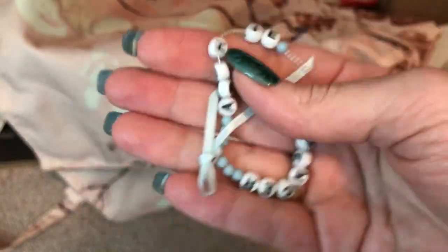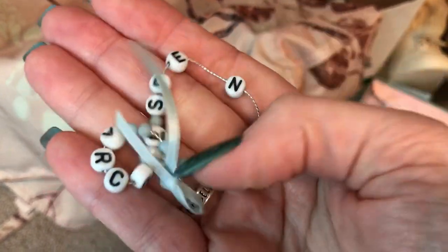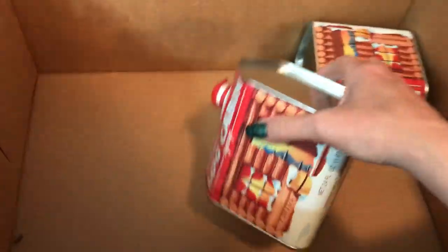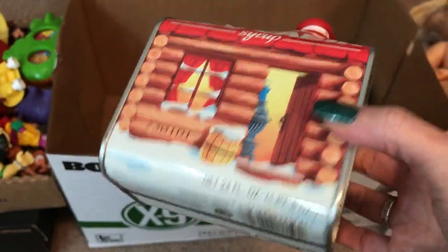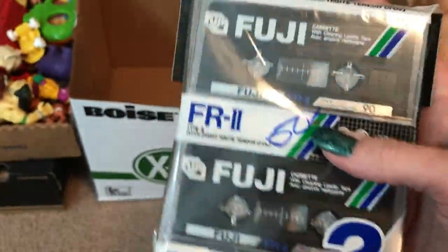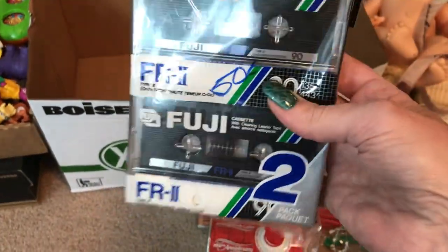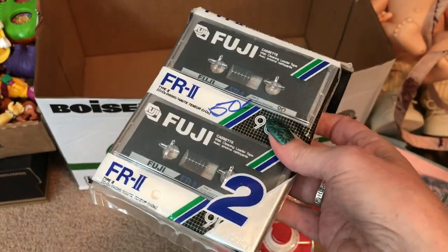And then this was a bracelet that was probably on one of the Cabbage Patch Kids. I'm not for sure what it says. And then these are old log cabin tins — I don't know if they're worth anything, but I'm sure they are. It's log cabin, and I just thought they were adorable. I think I paid like 50 cents for both of them. And then cassette tapes — sometimes when they're new in the packet, people still want them, especially now with the 90s being popular again. It's not a huge value, but people will buy them.